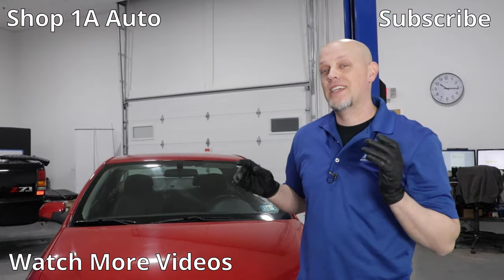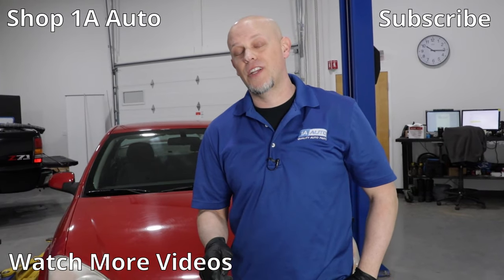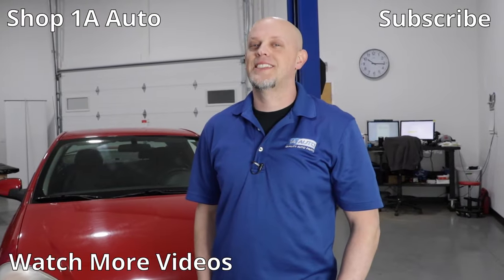There are our top five problems for this Chevy Cobalt. Overall, these are great cars. If you enjoyed this video or it helped you out, make sure you subscribe to our channel, ring the bell, and turn on all notifications so you don't miss any of our videos.